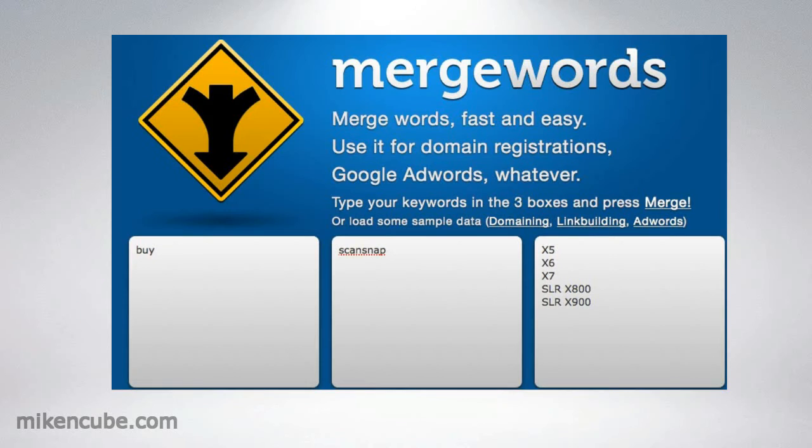The next tool is Merge Words. Now this tool is great for pay-per-click advertising because you can quickly build large keyword volumes with this tool just by entering them in the three boxes as you can see, or even start with two, and build a long list of keywords that you can separate into your ad groups.